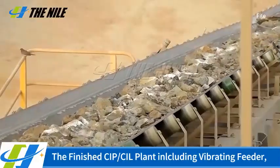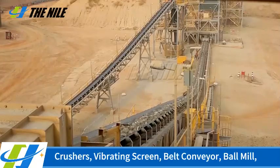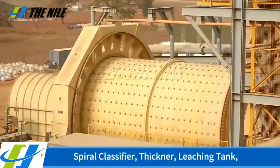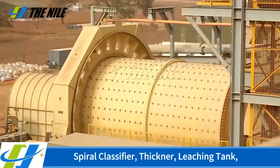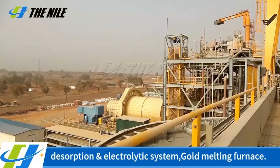The finished CIP-CIL plant includes vibrating feeder, crushers, vibrating screen, belt conveyor, ball mill, spiral classifier, single leaching tank, desorption electrolytic system, and gold melting furnace.